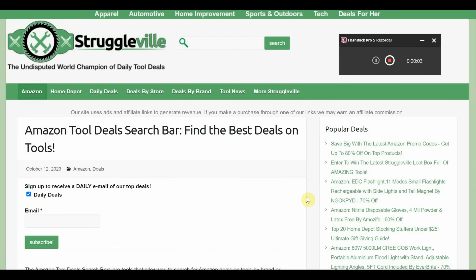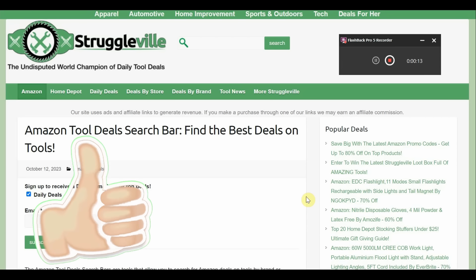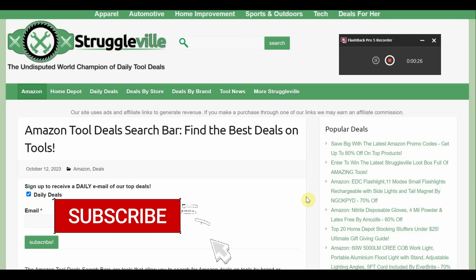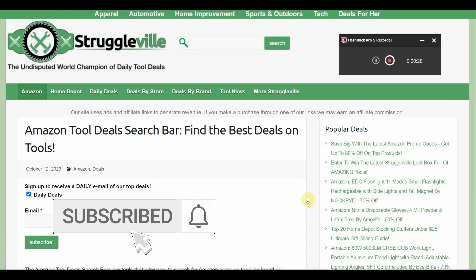Hey guys, welcome back to Struggleville. I have some more amazing tool deals to share with you — everything's going to be linked down below. We are past midnight so it officially counts as today. Some amazing deals. I'm kind of surprised because usually on the weekends we don't have a whole lot of good stuff going on, but maybe because we're so close to Christmas.